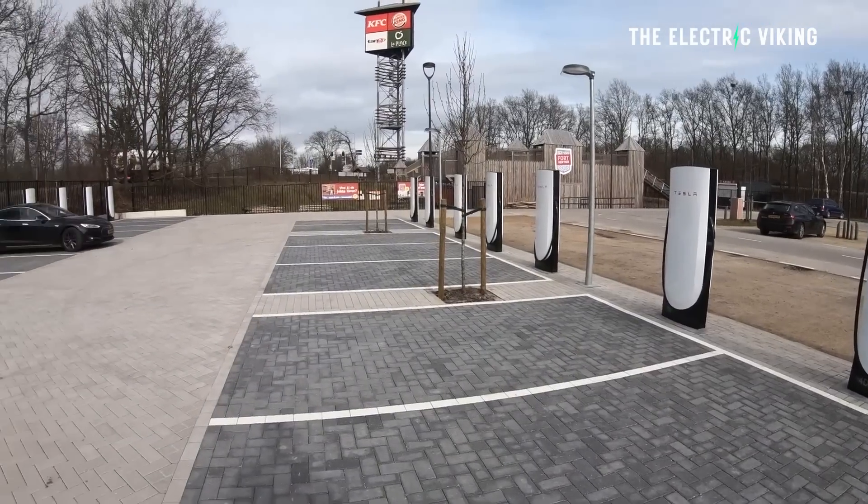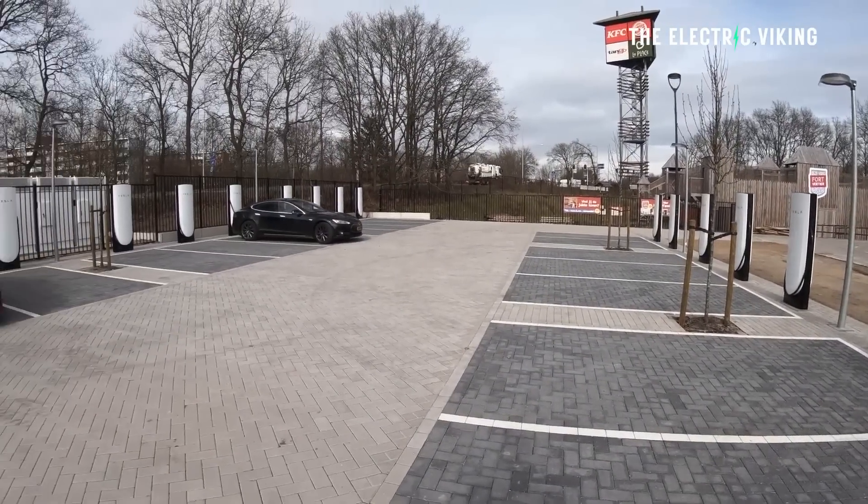A big change to the way superchargers work was just made today, but an even bigger change is coming to new superchargers this year in the United States and in Europe.